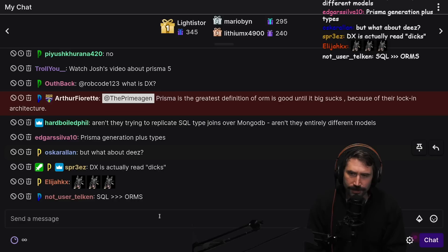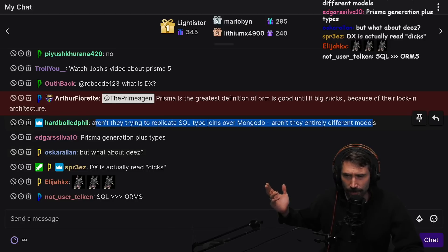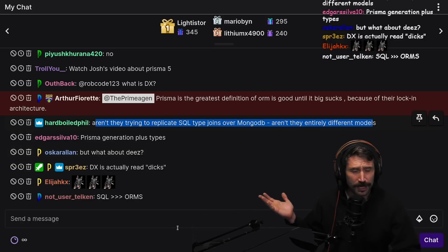They aren't trying to replicate SQL-type joins over models - aren't they trying to? I think they are. They also work with Postgres - is that true? Do they work with Postgres?